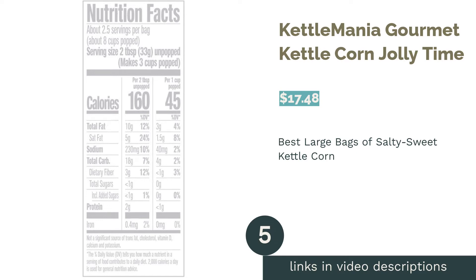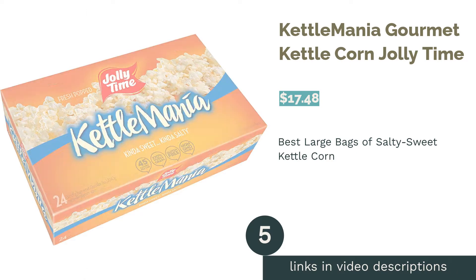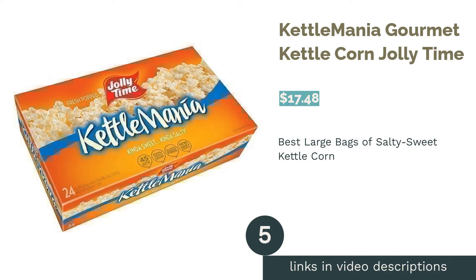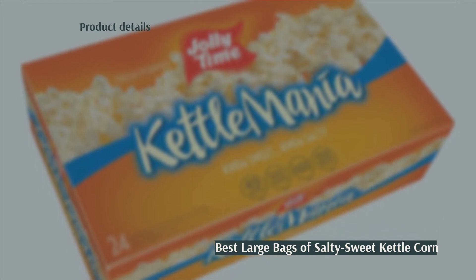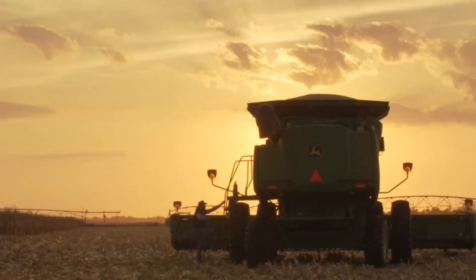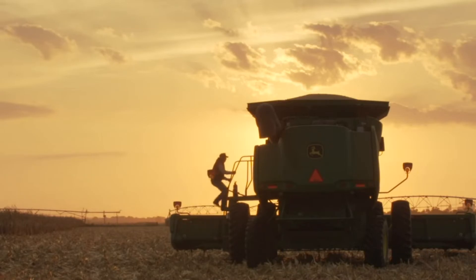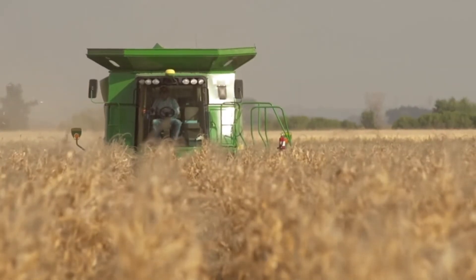The next product on our list is Jolly Time Kettle Mania Gourmet Kettle Corn. Pros: contains non-GMO kernels, finds a good balance between sweet and salty flavors, big bags for sharing or solo popcorn addicts. Cons: some reviewers dislike the taste of the sweetener. This kettle corn balances salty and sweet but keeps the calories lower by using sucralose. Each bag pops to about eight cups, making them perfect for family movie night.